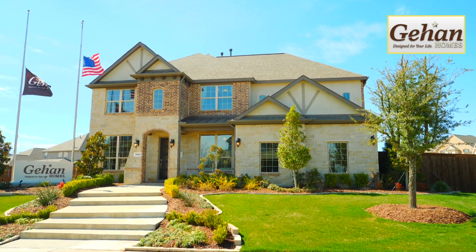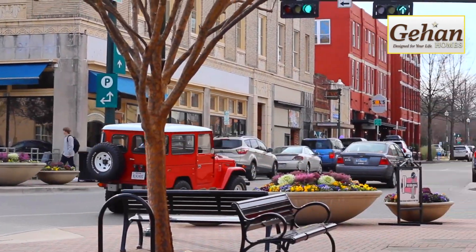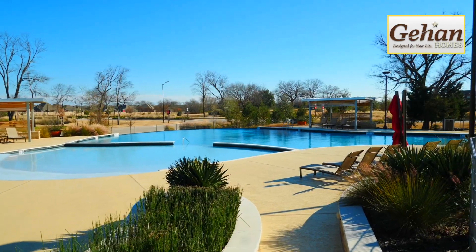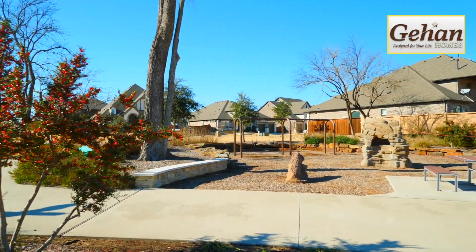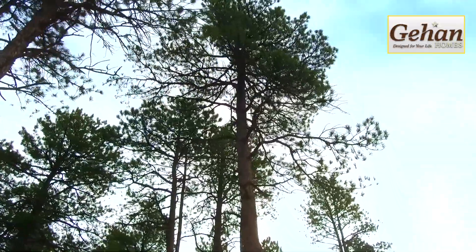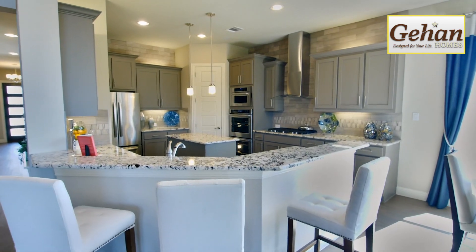Trinity Falls is a 2,000-acre master-planned community in McKinney, Texas. Only a short drive from historic downtown McKinney, this community offers plentiful amenities, miles of hike and bike trails, and more than 450 acres of open space. We are offering large, 60-foot-plus home sites in the River Park section of Trinity Falls.